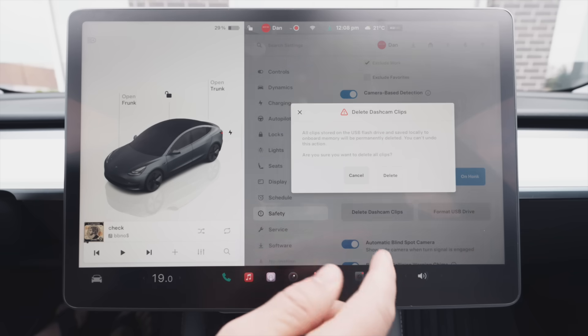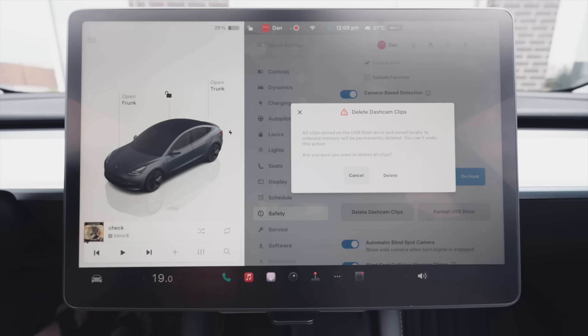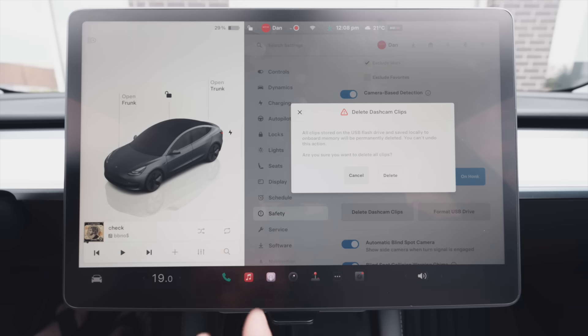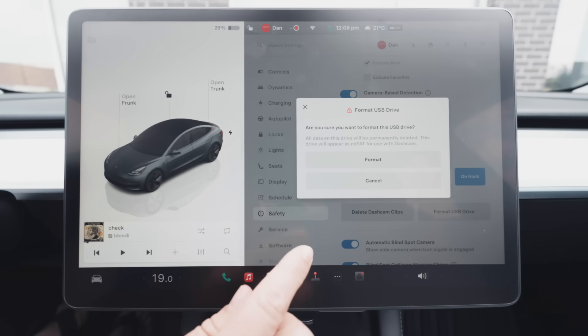Below that, you have delete dash cam clips — currently you can only delete all clips, but an upcoming software update should allow you to batch delete certain clips. And then obviously you have the option to format the drive entirely.